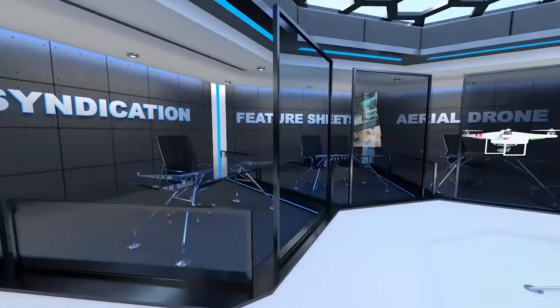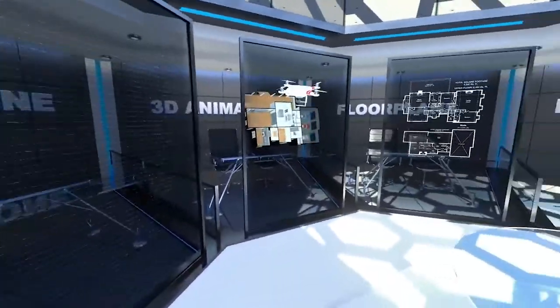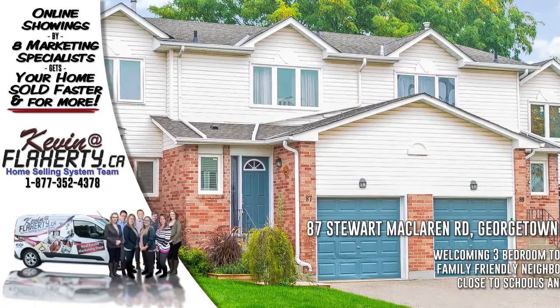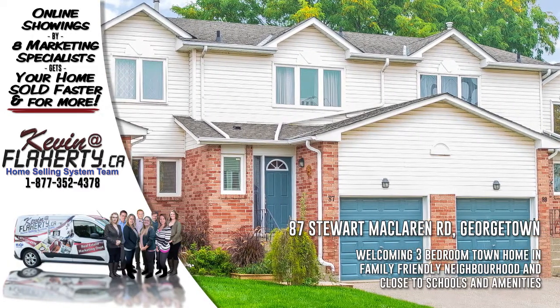The quality and detail in the video of the real estate listing you are about to watch is offered exclusively through the Flaherty.ca team of marketing specialists. Kevin Flaherty presents 87 Stewart McLaren Road, Georgetown, Ontario.